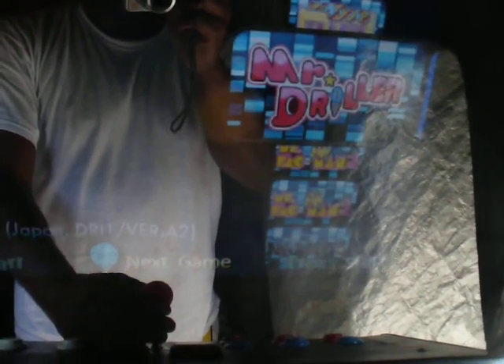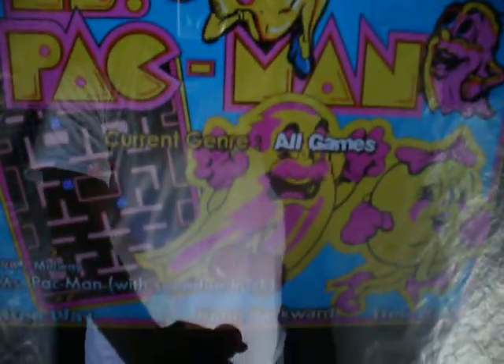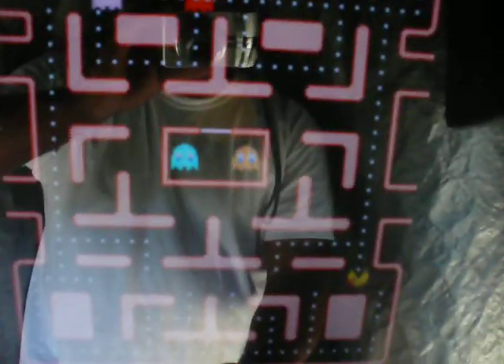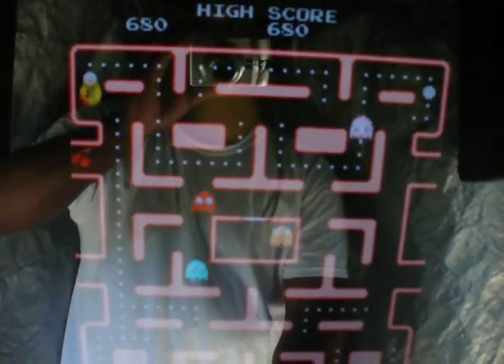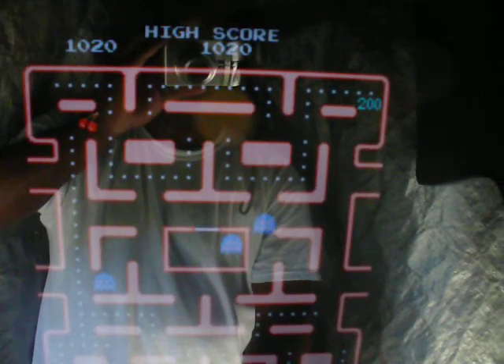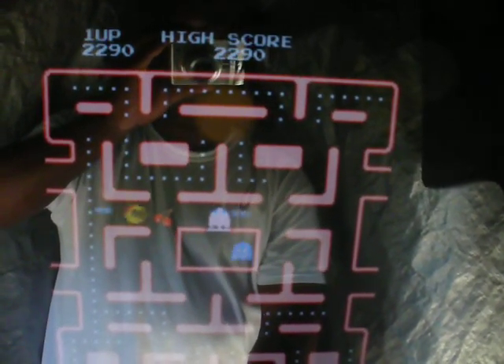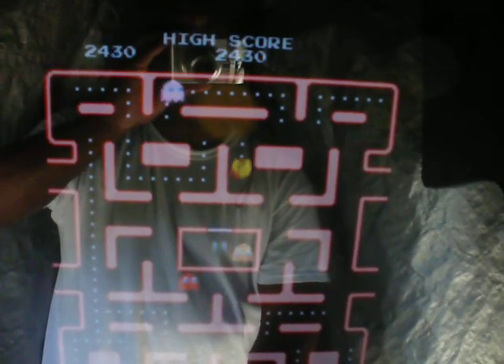I'm going to do one old school game before I burn up and die in here. That's Ms. Pac-Man with the speed pack — everybody's favorite. Push start. See, the ball controller is perfect for it because I'm just going to guide the crap out of these guys. That's how I do.